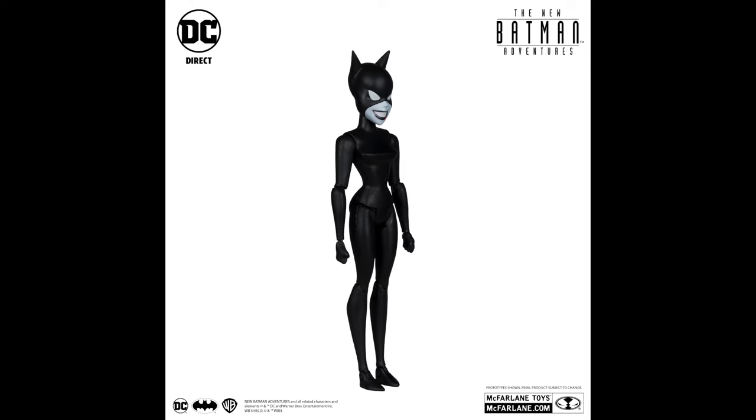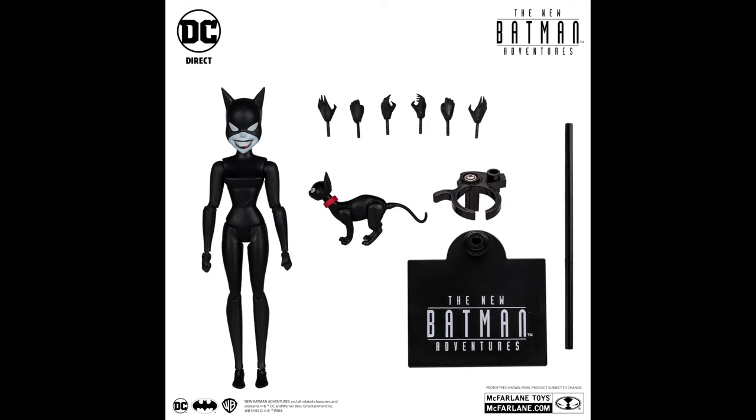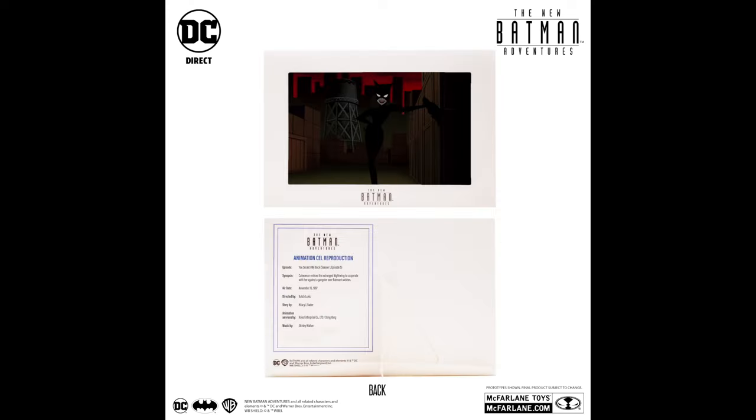It's bizarre, especially at the price point these are at. You can go back and get the full-fledged DC Collectibles figure for a pretty penny — but which would you rather have at this point? A Catwoman with no whip that just has the cat, a bevy of extra hands, and the New Batman Adventures stand. The line doesn't get a build-a-figure, which is kind of a bummer — I would prefer that.